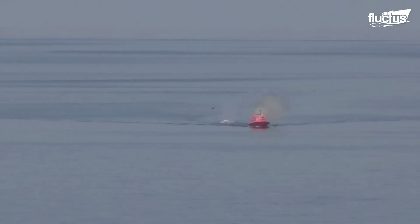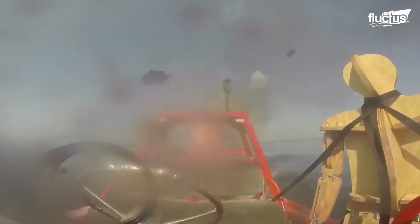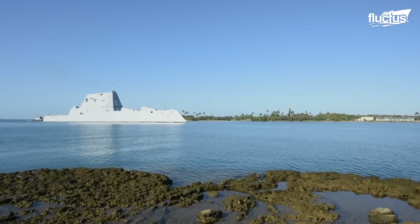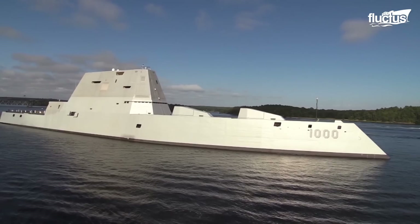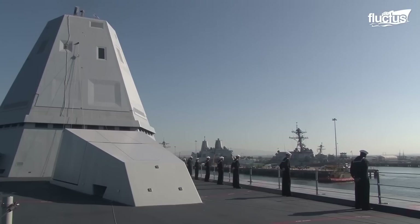Hello everyone and welcome back to the FLECTUS Channel. Over the last decades, the US Navy has been commissioning state-of-the-art seagoing defense technology.